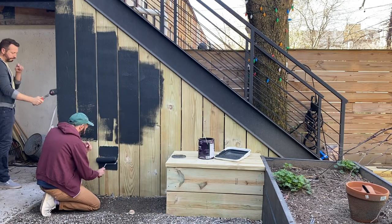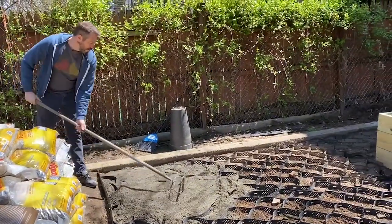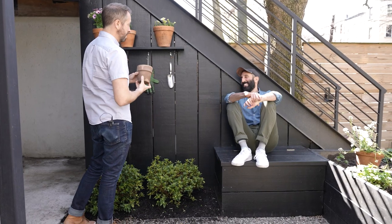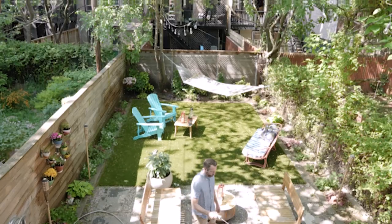We always knew there would be projects we came back to, either because we couldn't afford to do them or because we just wanted to live in the house and get a better understanding of what we wanted. Those have become our favorite spaces because it's something we put so much time and effort into and made our own.